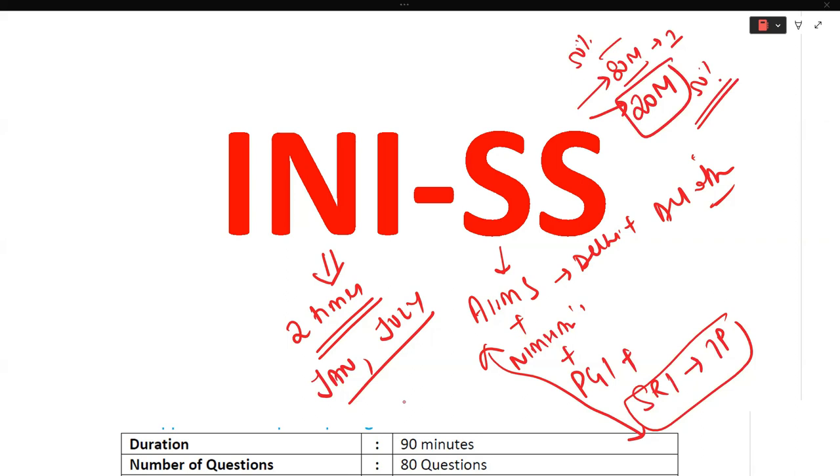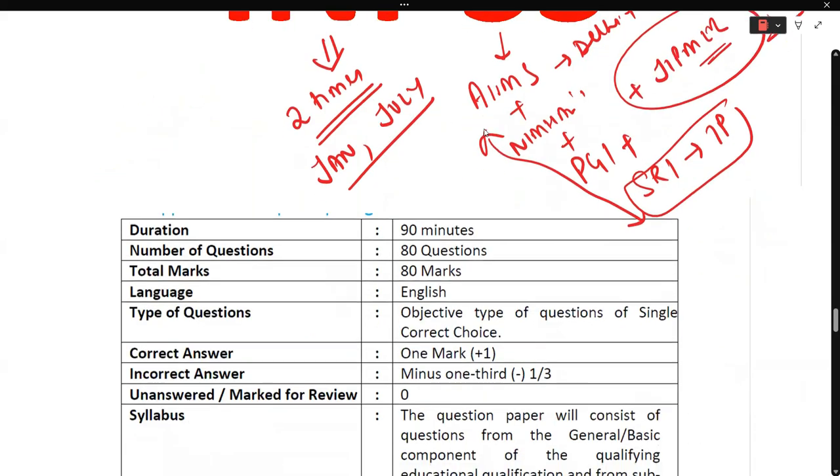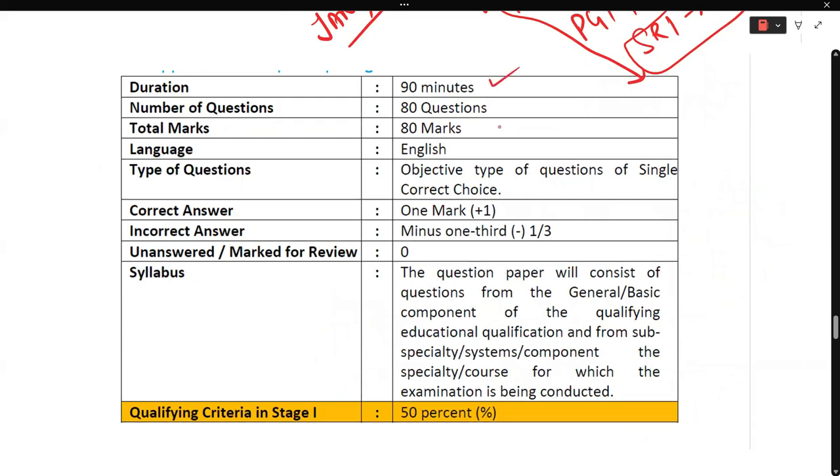The INI SS exam has two parts. The Part 1 exam carries 80 marks and grants admission to all institutes of national importance except AIIMS. For AIIMS, after qualifying Part 1, a 20-mark departmental or laboratory assessment is conducted at the AIIMS itself. You must score 50% in both parts separately to qualify and gain admission. The exam is 1.5 hours, 80 questions, objective type, in English — with +1 for correct and –1/3 for incorrect answers.